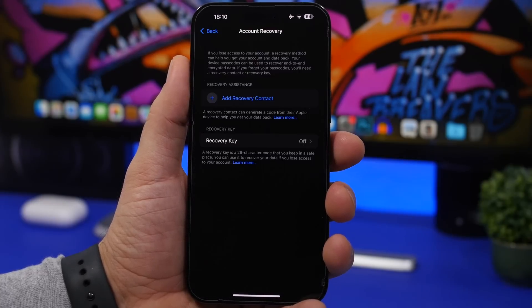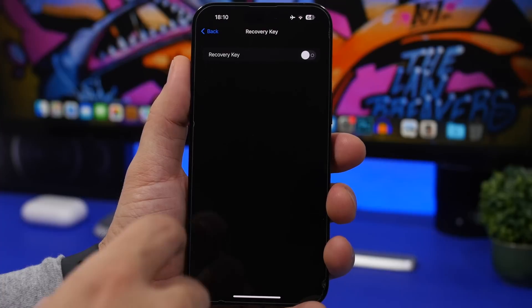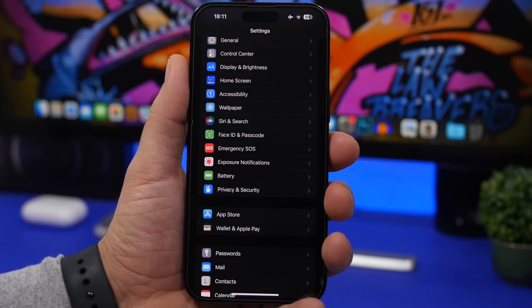Make sure you also set up Account Recovery — this isn't new to iOS 16.3 but is very important. You can find it in Settings by tapping your Apple ID at the top, then Passwords and going to Account Recovery. You can add a trusted contact from family or friends, or enable a recovery key, so you can recover your data if something happens to your Apple ID.